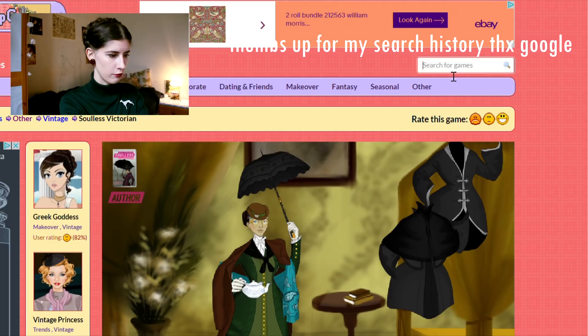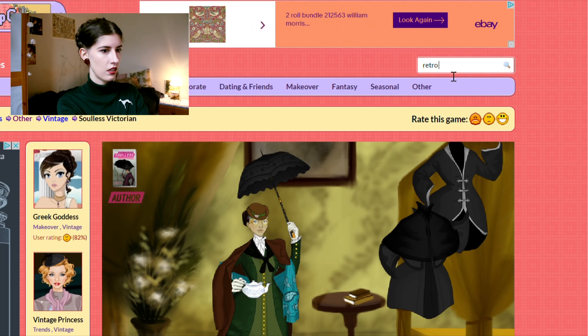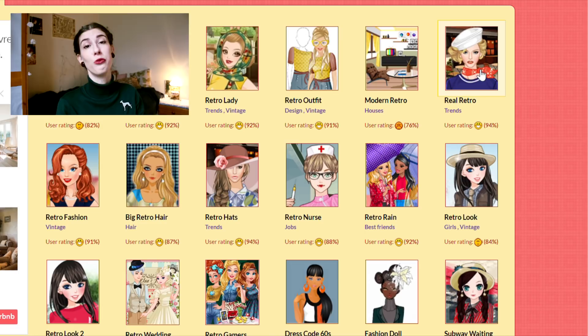Ten out of ten. Okay, let's look for something else. Let's go for retro. Some of these look suspicious — like retro nurse. Okay, this one says 'real retro' so I'm guessing it's like real real.